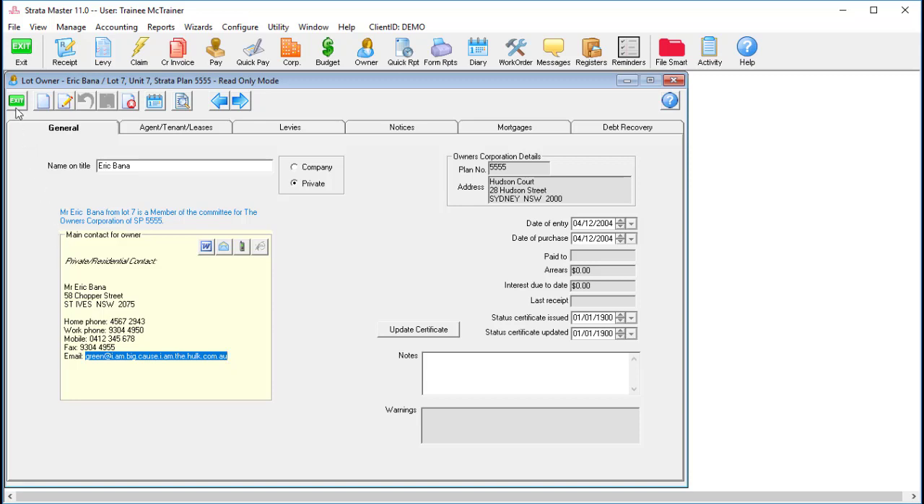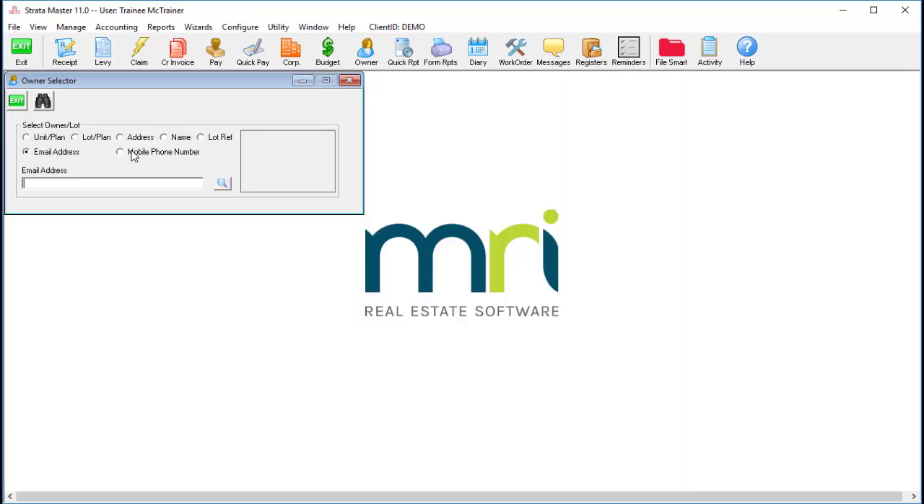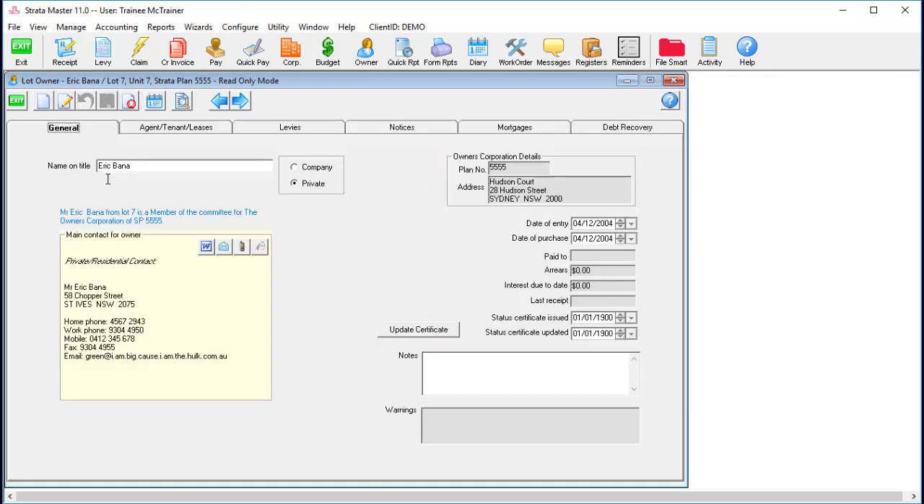Keep in mind though, that with the email address you can search for a partial match, but with the mobile phone number you require a minimum of six digits to make a search.